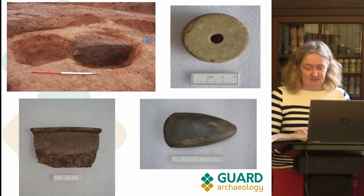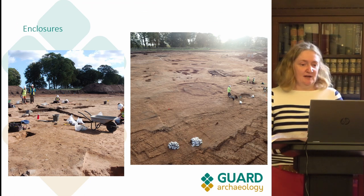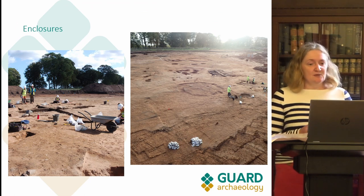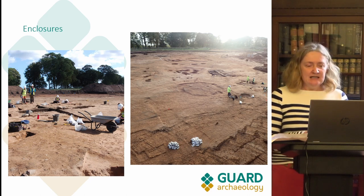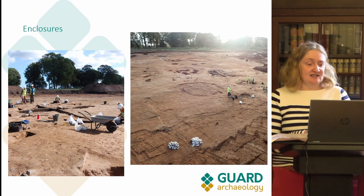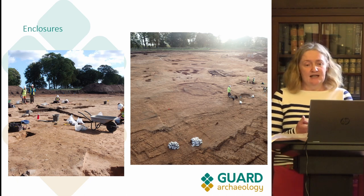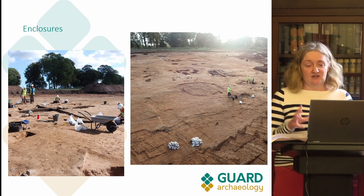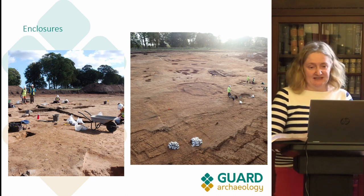A quick word about the enclosures — there were about 19 on site. I'm calling them enclosures but some were roundhouses, and I'm sure they had quite a lot of different functions. The photo on the left shows some of the team digging one of the enclosures' internal areas, and the one on the right is an aerial photo of enclosures interspersed with pit groups, all in the middle band of the site.